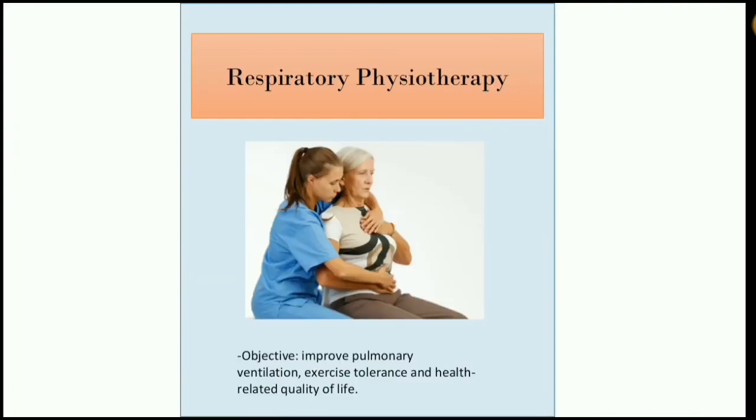Respiratory physiotherapy is the prevention, treatment and stabilization of respiratory dysfunctions or disorders. The general objective is to improve pulmonary ventilation, exercise tolerance and health-related quality of life. It is made up of specialized techniques for functional diagnostic assessment of the respiratory system and therapeutic intervention techniques for unblocking the airways, respiratory re-education and re-adaptation to effort.